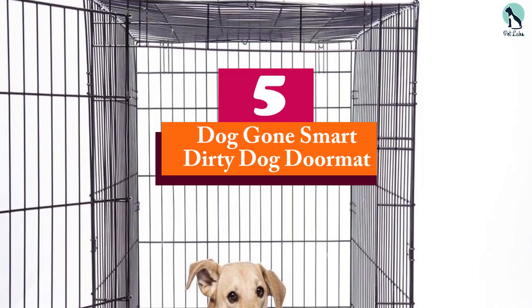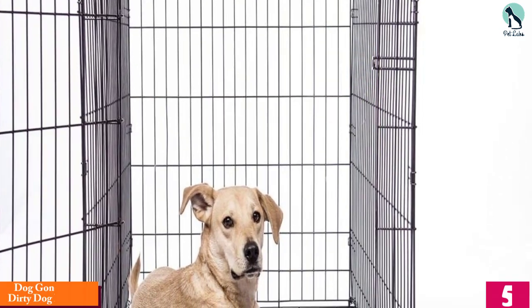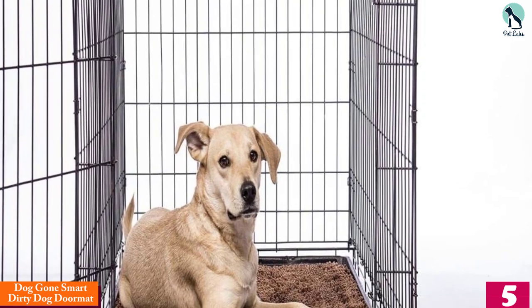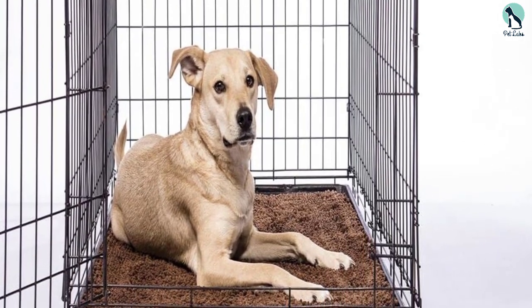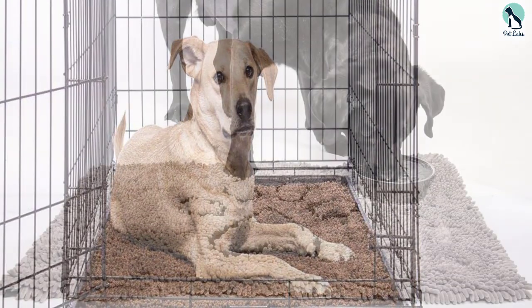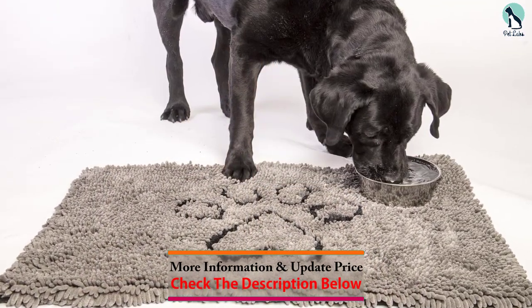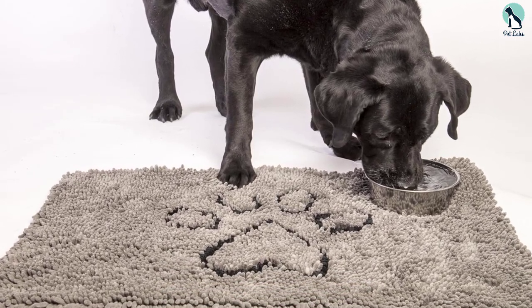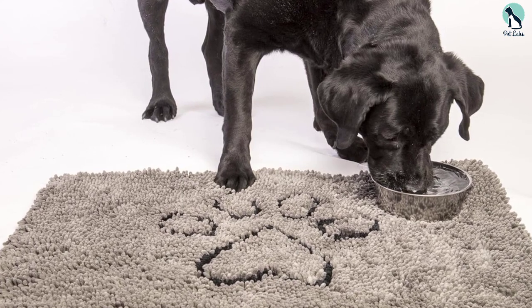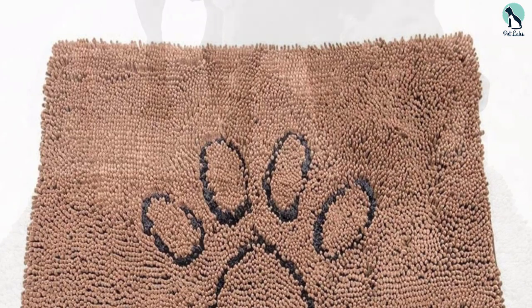Starting at number five, we have the Dog Gone Smart Dirty Dog Doormat. It is one of the most popular options among pet parents, and there's a good reason for that. It features an advanced microfiber technology that can trap water and mud almost instantly, made of super absorbent microfiber with double basting stitch for durability, and has a 3000 GSM absorption rate, which is higher than most doormats on the market.